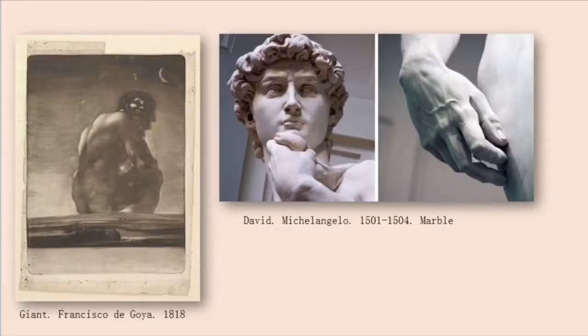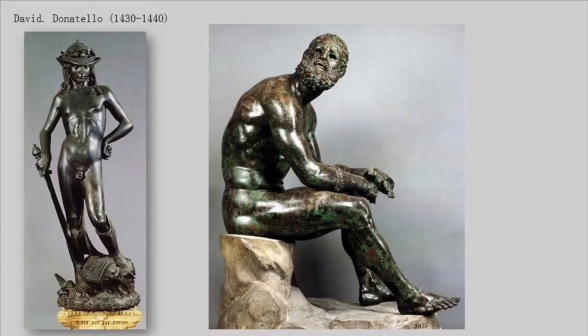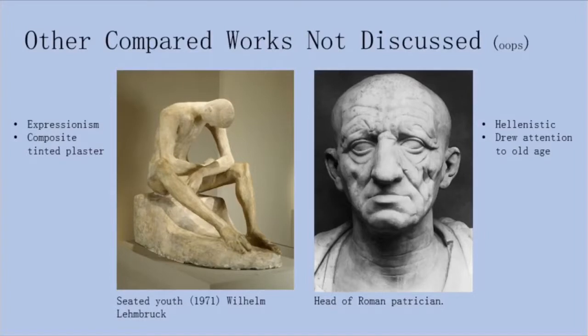Connections that can be made include Francisco de Goya's Giant, which has the same posture as the boxer with his head turned up, and the giant seems to be looking at something ominous. We also have both Donatello's and Michelangelo's David as contrasts to the Seated Boxer, because the David sculptures have an impossibly perfect body with smooth features, while the boxer's expressions are raw and realistic because he is imperfect. Notably, Donatello's David also used bronze, the same material as the Seated Boxer.